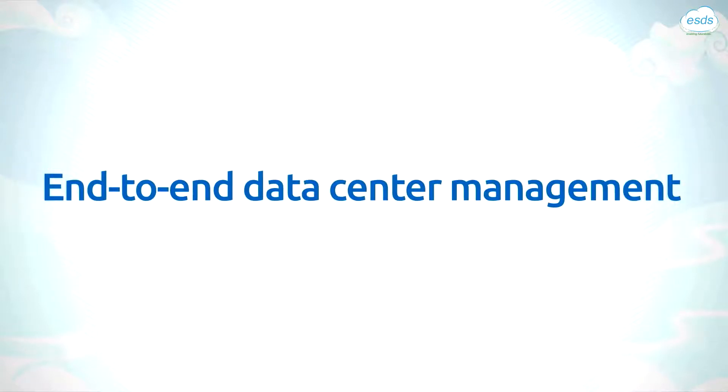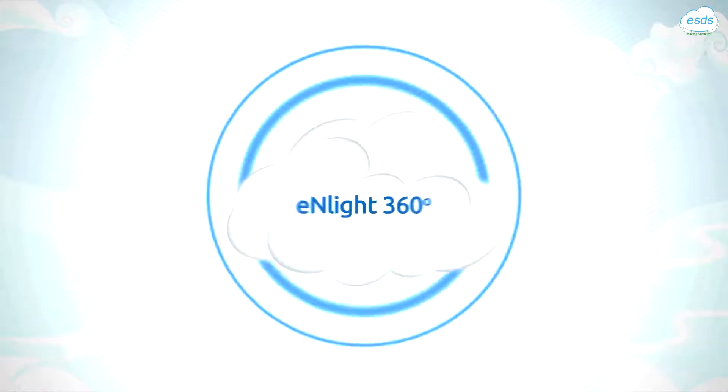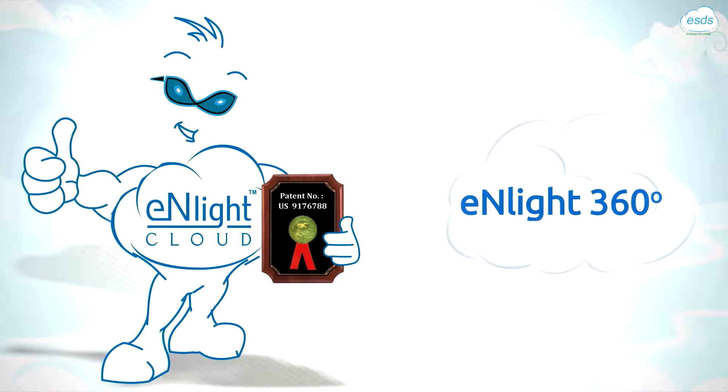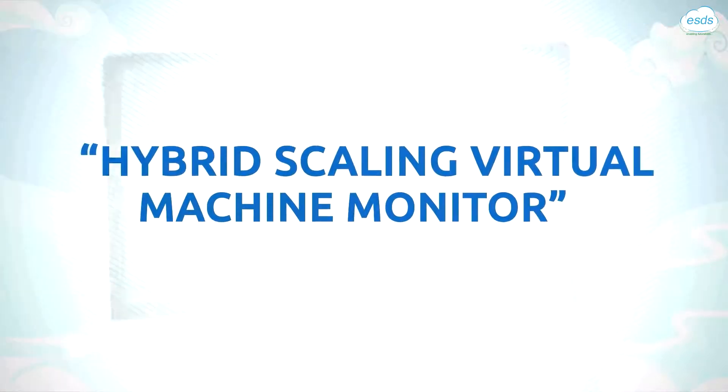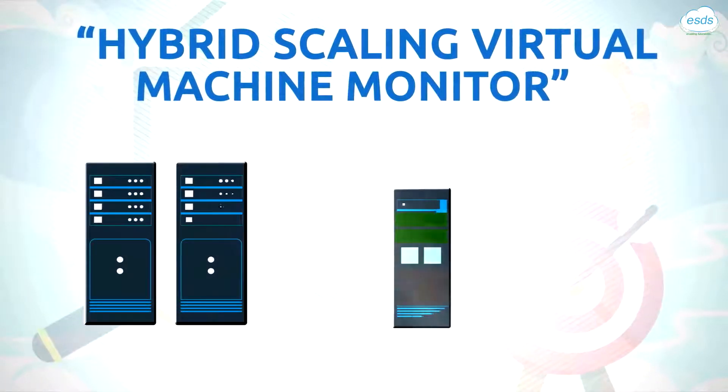What is more, it comes with a built-in end-to-end data center management solution for complete peace of mind. Enlite 360 comes with our patented vertical auto-scaling technology that lays the foundation for our exclusive hybrid scaling virtual machine monitor with built-in intelligence to